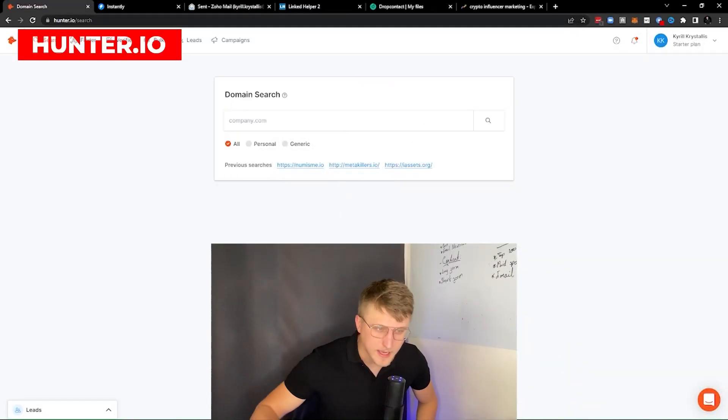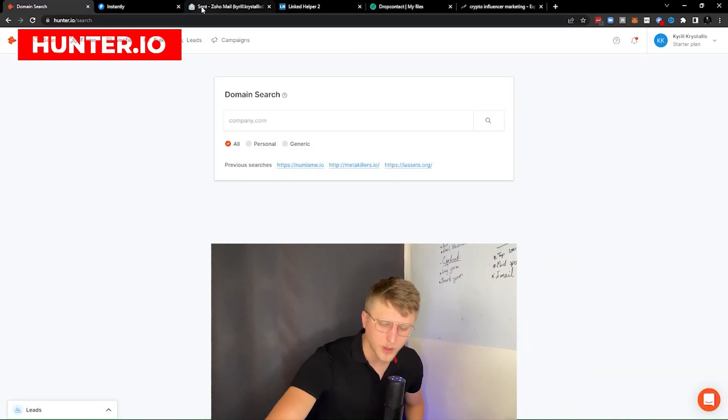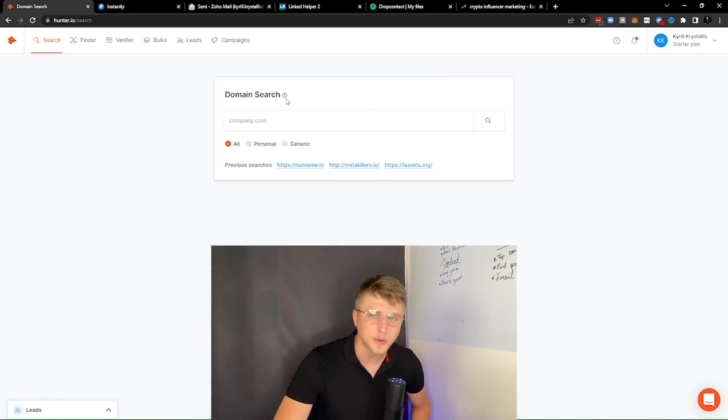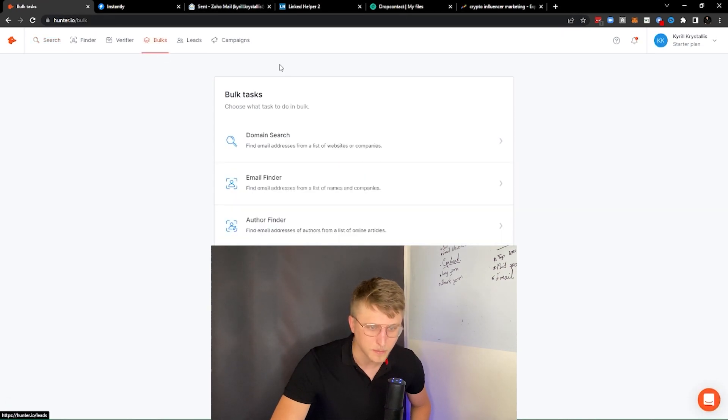The first tool is Hunter.io. This is a great tool when it comes to bulk domain verifications. It's also pretty good for verifying single emails and getting the enrichment of a single company or a single email. You can do that through the domain search right here, but the best aspect of the tool is the bulk features.